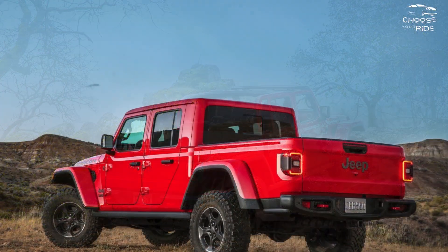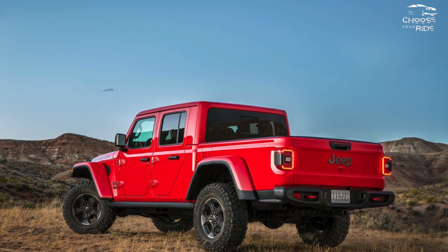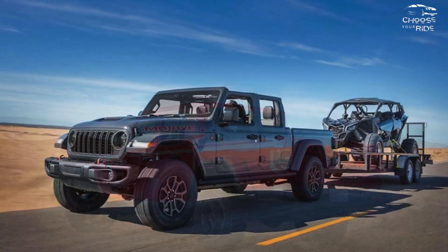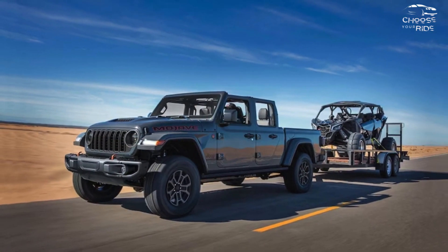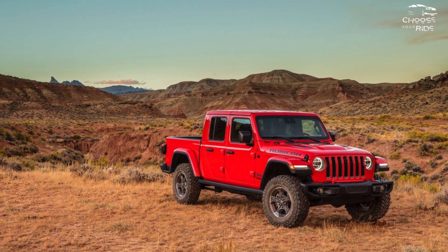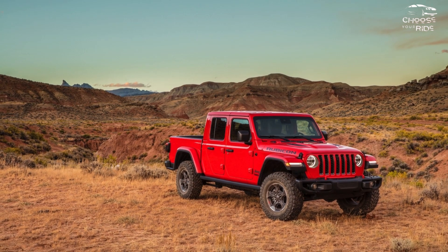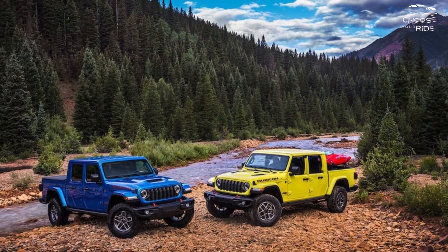The Gladiator has minimal exterior and interior style changes for 2024. Its dash features a new 12.3-inch touchscreen, and the majority of models now have automated emergency braking. Fewer model levels remain in the selection, and the pricey diesel option has been removed.